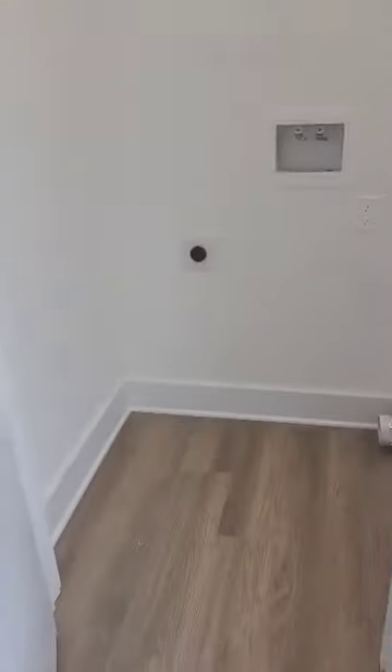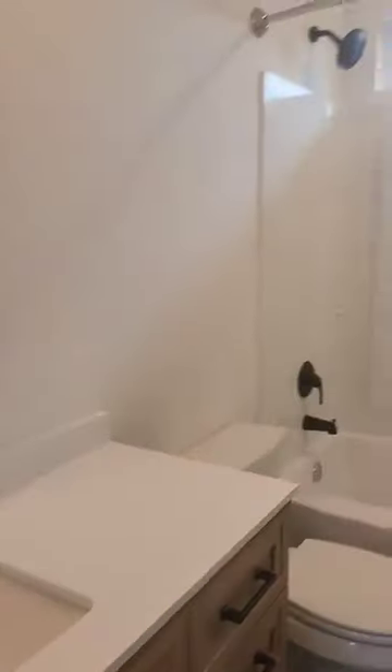This is the first guest room. This is the laundry room, right at the end of the hall. Guest bathroom. And the last guest bedroom.